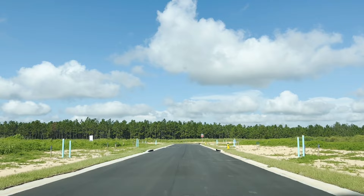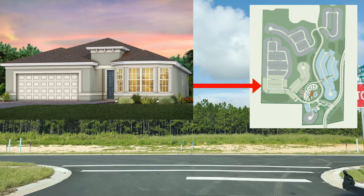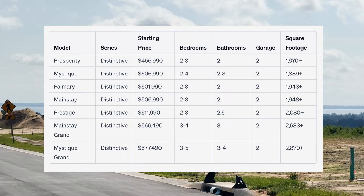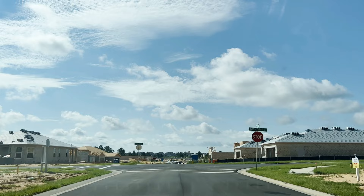Now the Distinctive Series has seven models with prices ranging from $456,990 to $577,490 — remember that's the base price and you still have to add lot premiums, structural options, and design. The square footage in this series ranges between 1,670 to 3,210 square feet, so you can get a pretty good-sized home. Depending on where your view is, that will determine what you're paying in lot premiums.